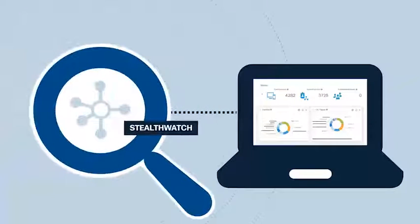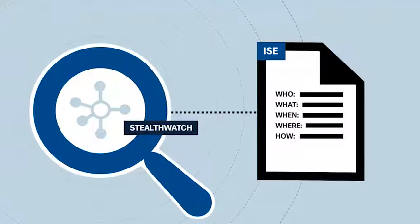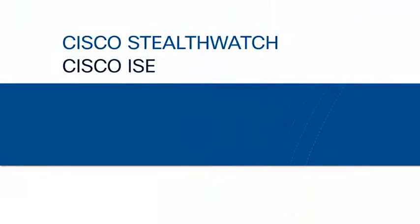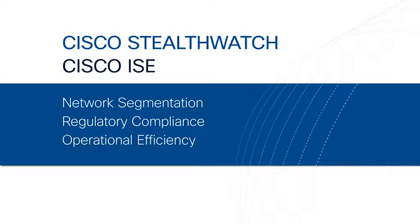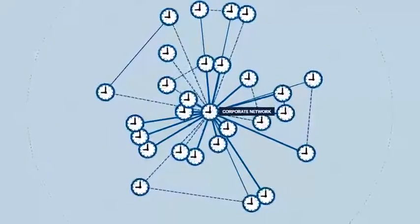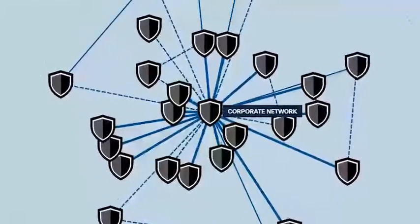Correlating extensive network visibility from StealthWatch with comprehensive user and device details from ISE dramatically improves the speed and accuracy of incident response and forensics. StealthWatch with ISE also allows for better network segmentation, regulatory compliance, and operational efficiency. Together, these technologies can transform existing networks into highly scalable, always-on security sensors and enforcers for unparalleled threat defense.